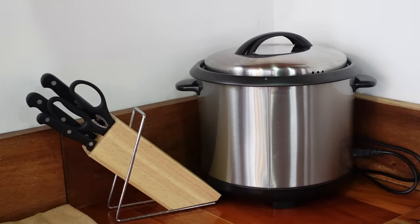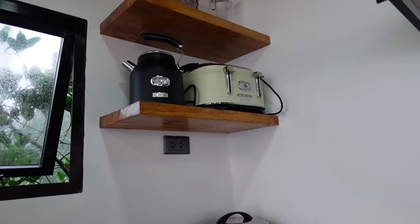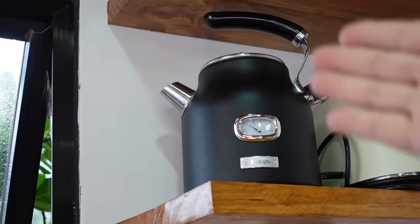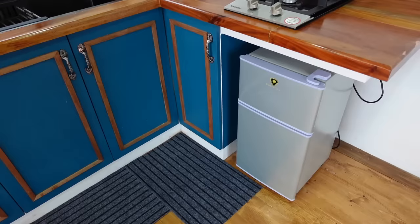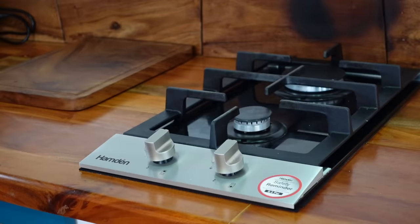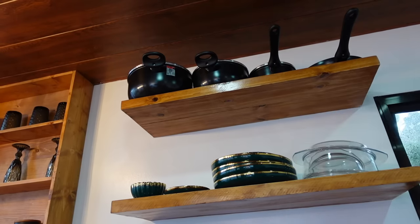There's a rice cooker, knives, and scissors. There's a very nice electric kettle and bread toaster. There's also a nice coffee maker, and a mini refrigerator. So if you love cooking, you can definitely cook here. There are plates, cutleries, pots, and pans.